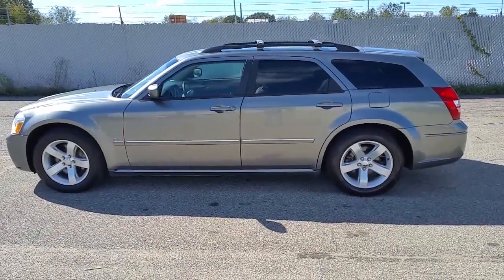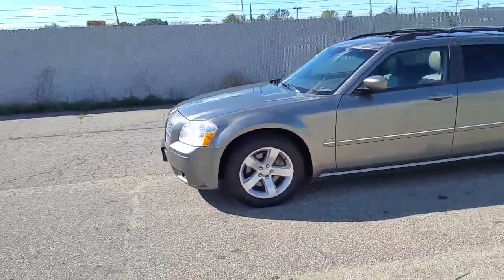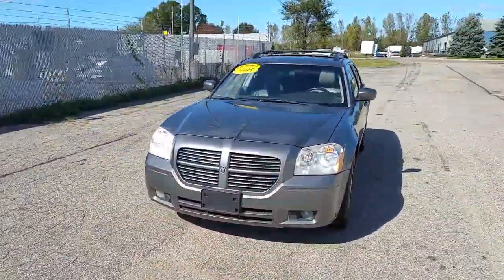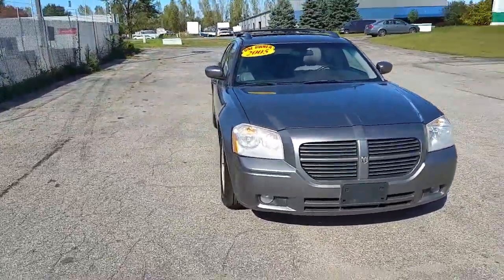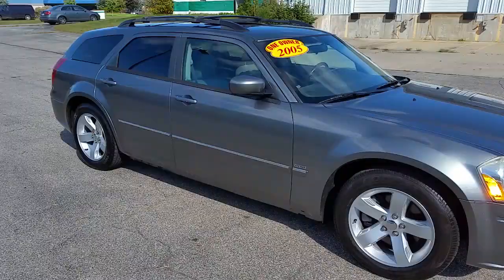Hey guys, stay with me here. We've got a real windy day. I'm trying to get this 05 Dodge Hemi RT Magnum done for you. It goes to high bid. It has 99,000 miles on it for an 05 — that's awesome.